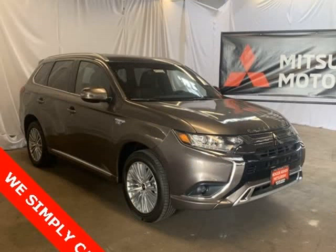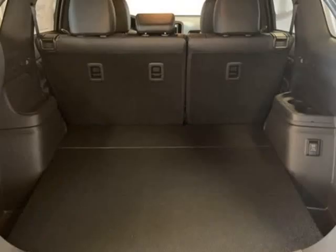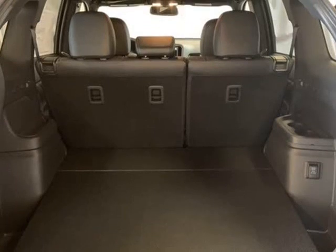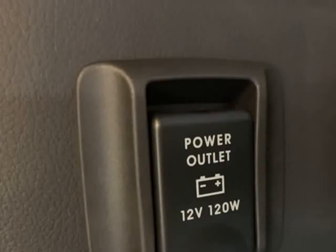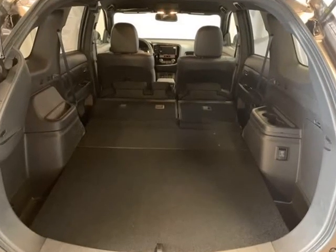Comfort, Body Color, Driver Door Bin, Driver Vanity Mirror, Dual Front Impact Airbags, Dual Front Side Impact Airbags, Electronic Stability Control, Exterior Parking Camera Rear, 4-Wheel Independent Suspension, Front Anti-Roll Bar, Front.